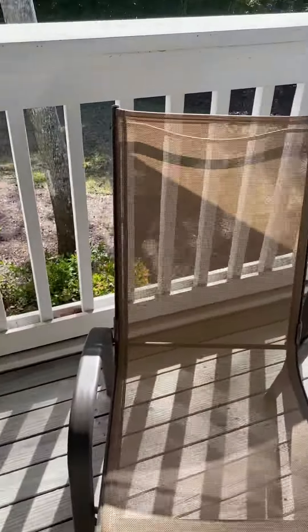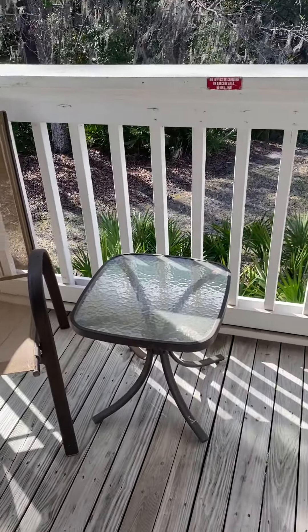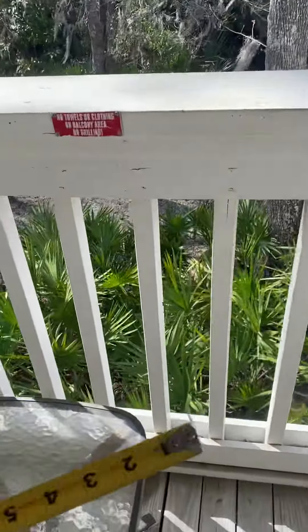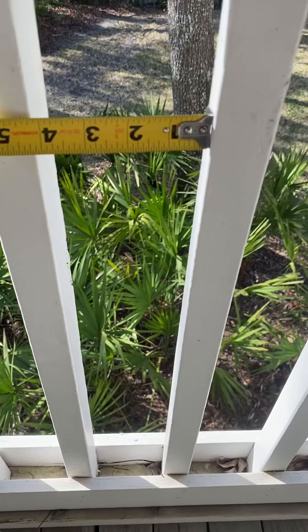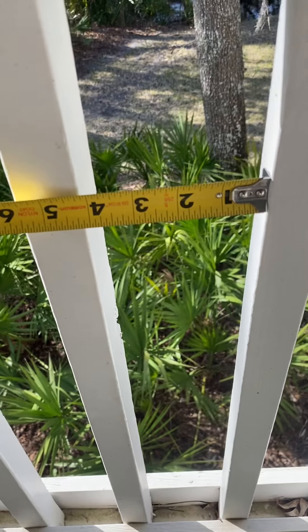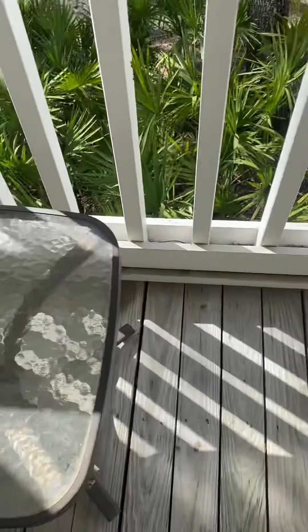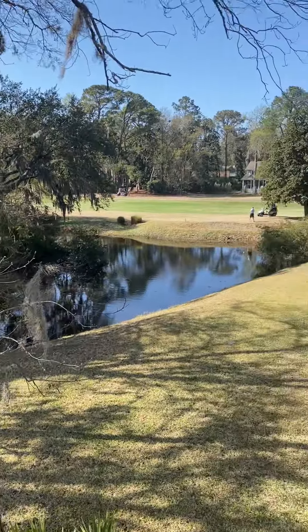Out on the back deck, you have enough room for probably two chairs and a table. The posts are about four and an eighth inches wide. This is your view off the back deck.